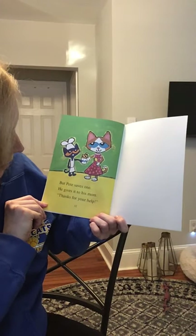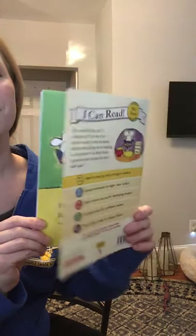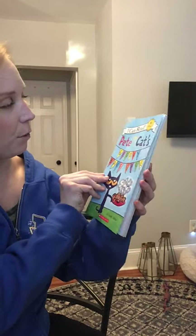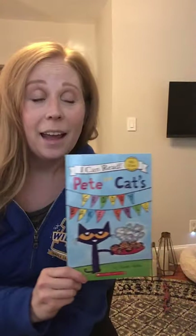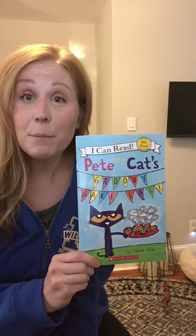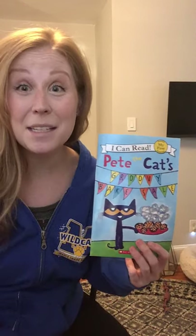But Pete saves one. He gives it to his mom. Thanks for your help. Pete the Cat's Groovy Bake Sale. I hope that you enjoyed this book. And if you baked anything lately, please let me know — send me a picture, we'd love to see it. Have a great day. Bye boys and girls. I miss you.